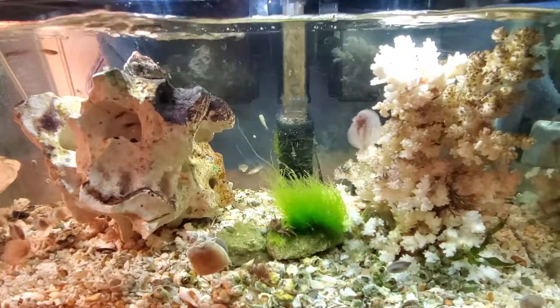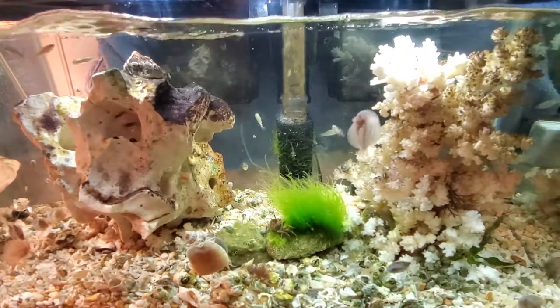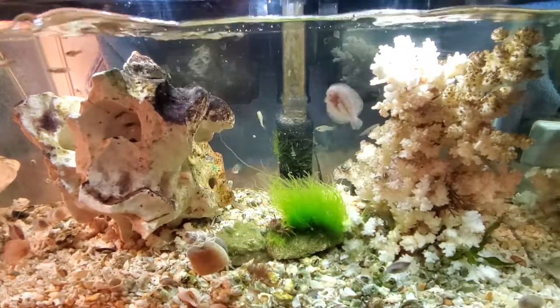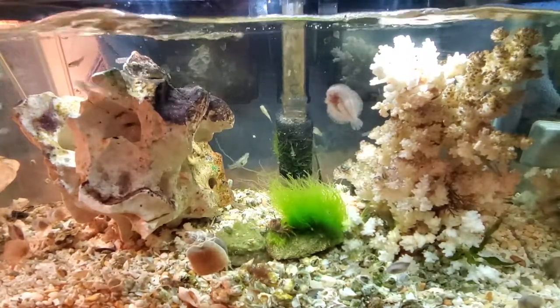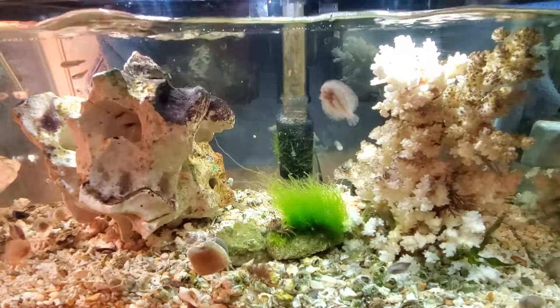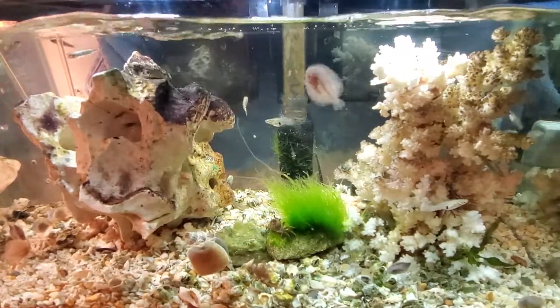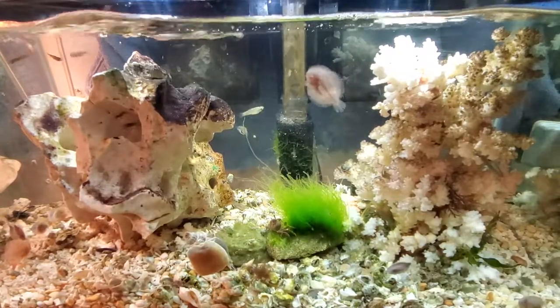You'll see the eyebrow barnacle blenny come through here every now and then. He's looking for a new barnacle to live in. I've got quite a few of them in here. He likes to sleep in these barnacles — I believe that's where he gets his name from.